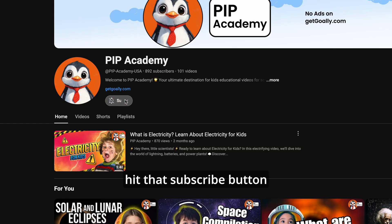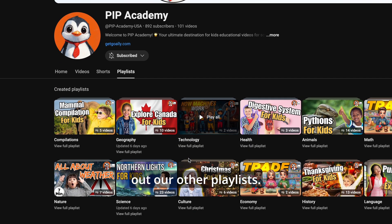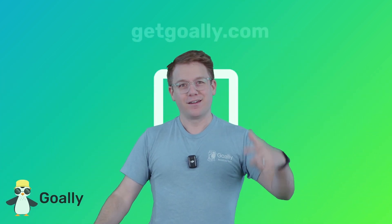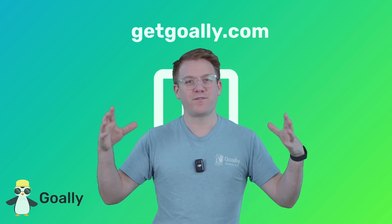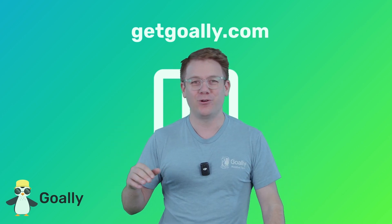Be sure to hit that subscribe button to learn more fun and exciting stuff, and don't forget to check out our other playlists. My mind is blown! Where can I learn more? Oh yeah, getgoalie.com — there's no ads, no junk, just cool stuff for kids and a dedicated tablet. Check it out: getgoalie.com.